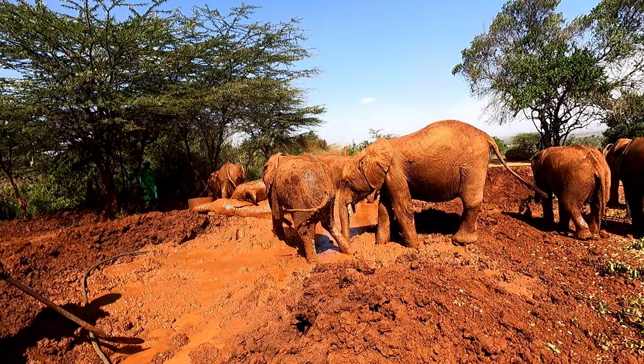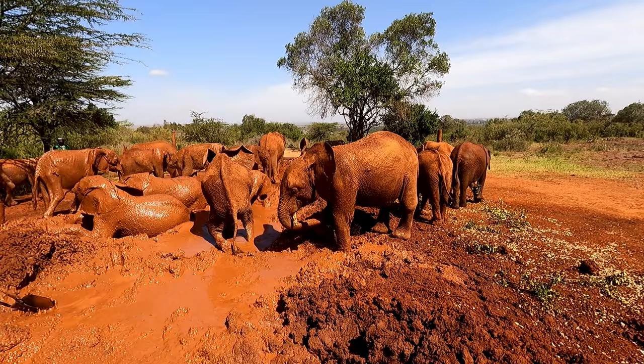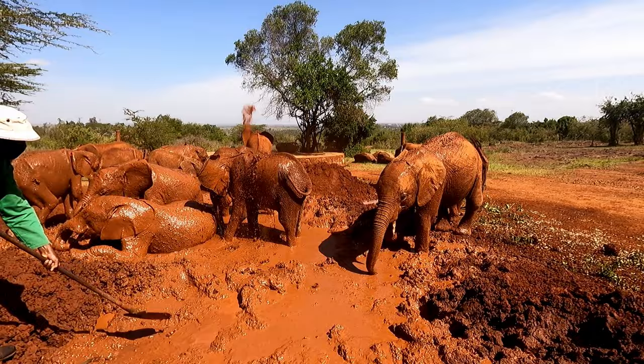During the private experience, I was honestly a bit overwhelmed — in a good way. There were baby elephants running all around, and I couldn't really focus or take in the information the caretakers were telling me. So going to the public feeding was a much more relaxed way to learn about the elephants and the work the Sheldrick Wildlife Trust does. I really enjoyed both experiences.